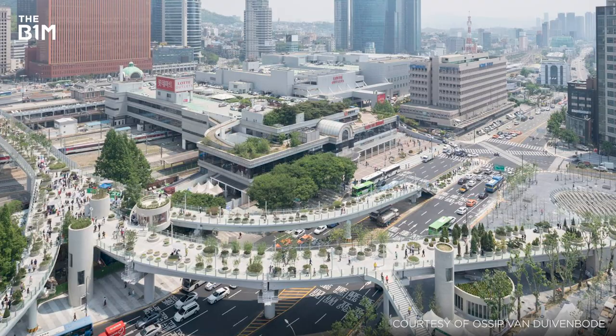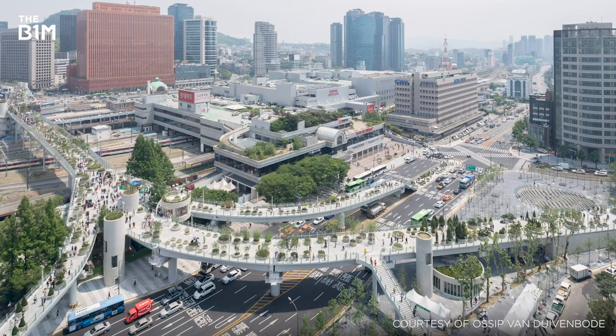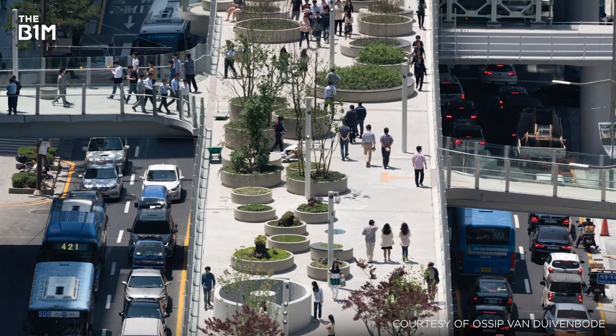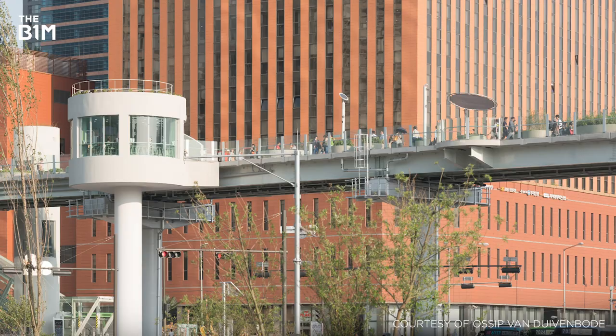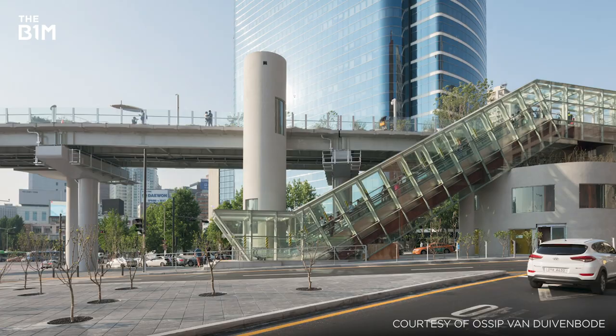Opening in 2017, the Sky Garden runs adjacent to Seoul Station and now consists of more than 24,000 individual trees, plants and shrubs along its kilometre route through the city. Standing 17 metres above its surroundings, a number of bridges and staircases have been installed to link the structure with surrounding shops, hotels and neighbourhoods.